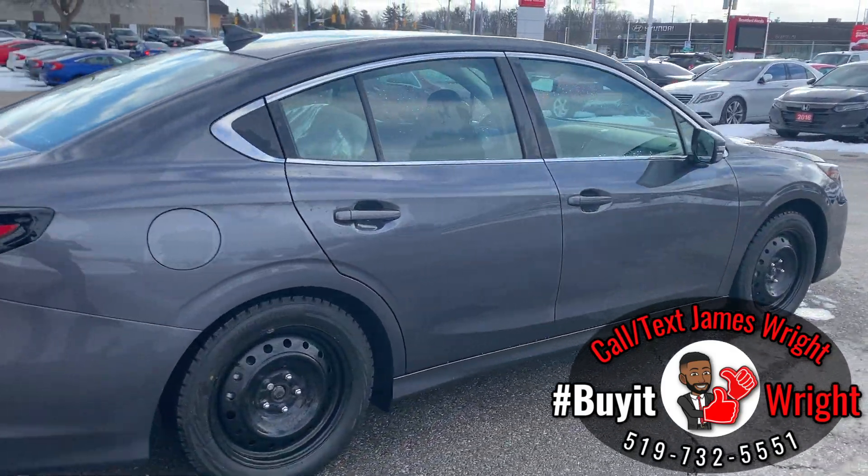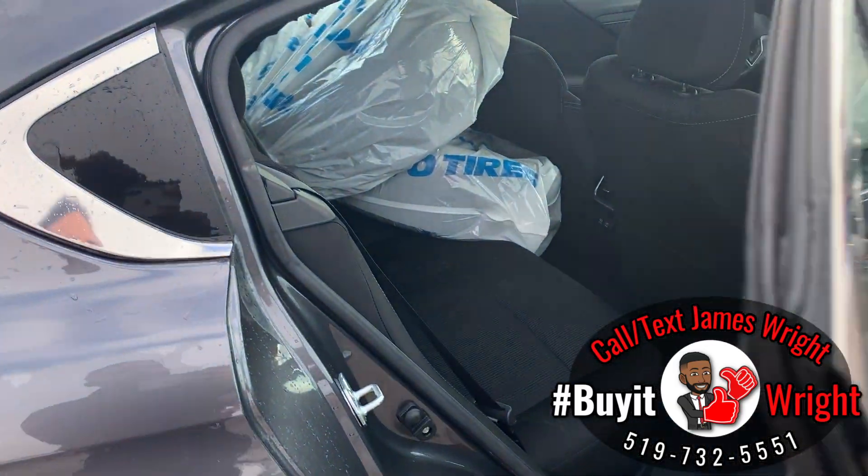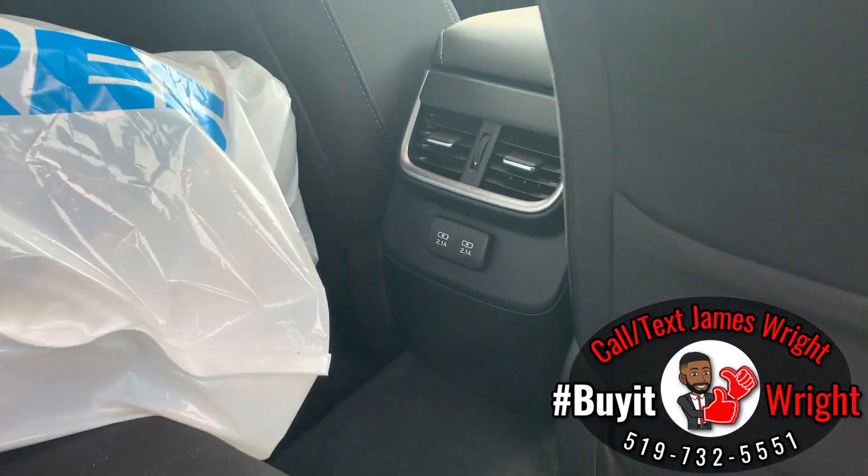The vehicle is in really good shape. Looking in the back seat, there's lots of passenger space. You do have two rear charge ports — USB — as well.